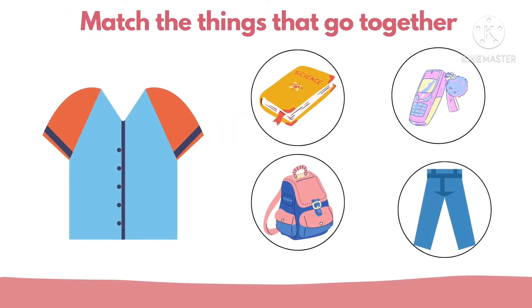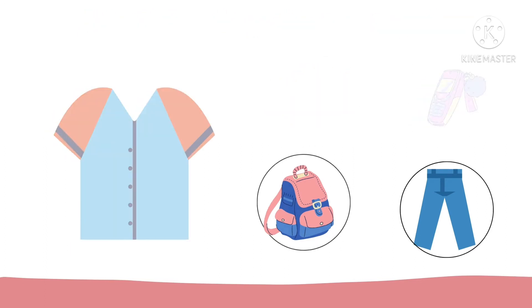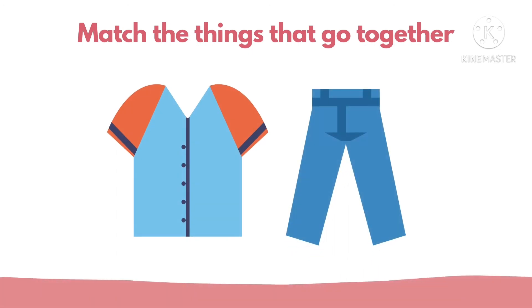Next, which of these things go together with the t-shirt? That's right. The t-shirt and pen go together.